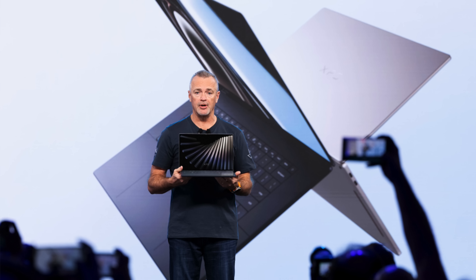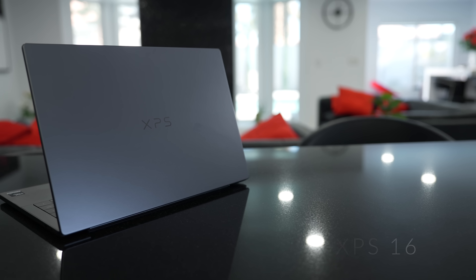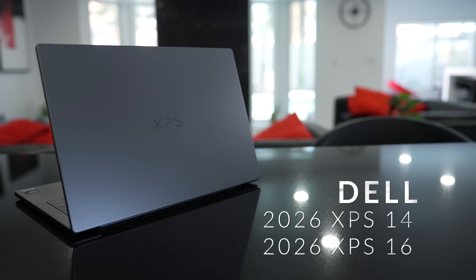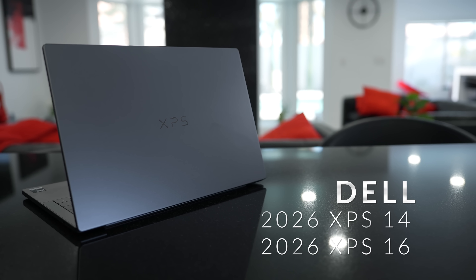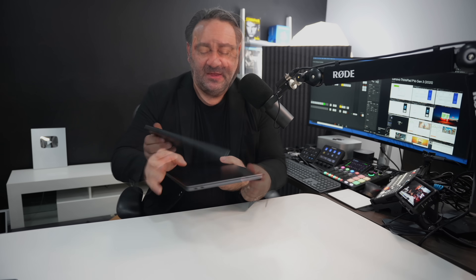Your eyes are not deceiving you, ladies and gentlemen. What you are looking at is the brand new XPS 14. Dell is bringing back the XPS 14 here as we are starting CES 2026 here in Las Vegas. And look at that — the XPS logo on the lid. Finally, I've been asking for that for years.